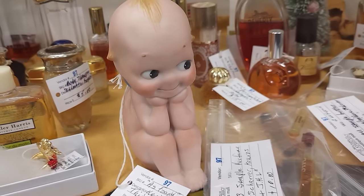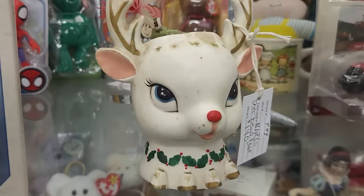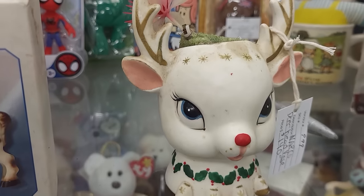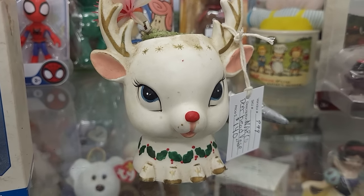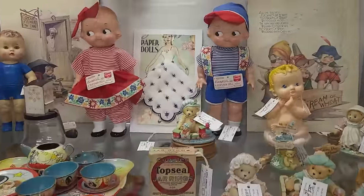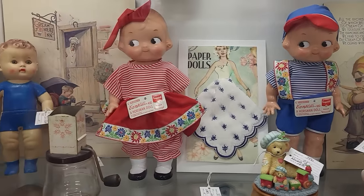This piece is on my personal want list — this is a Napco reindeer, a little planter. They do have several other pieces that match him, but at $140 I just can't do it. He's really really cool to see in person. Lots of cuteness in this case — look at the little Campbell Soup Kids, so cute! The Horseman dolls are $30 a piece.